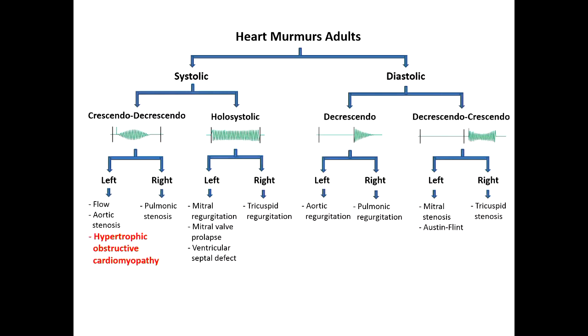The other one, as I alluded to earlier, that they like to sort of trip you up with — or that could sound a lot like aortic stenosis — is hypertrophic obstructive cardiomyopathy (HOCM), which we've already talked about a little bit.